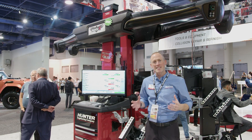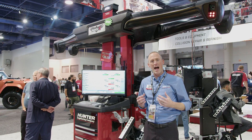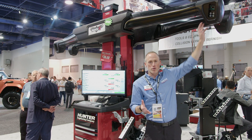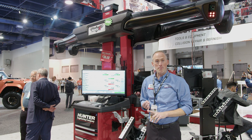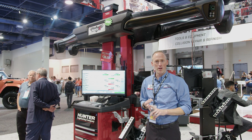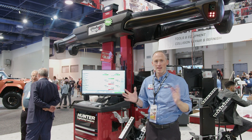This technology takes the electronics off the wheel, out of harm's way, and moves them up into the air where they're safe and sound. What that means for you is more uptime, lower cost of ownership, more profitability, and faster return on investment. It's a win-win.